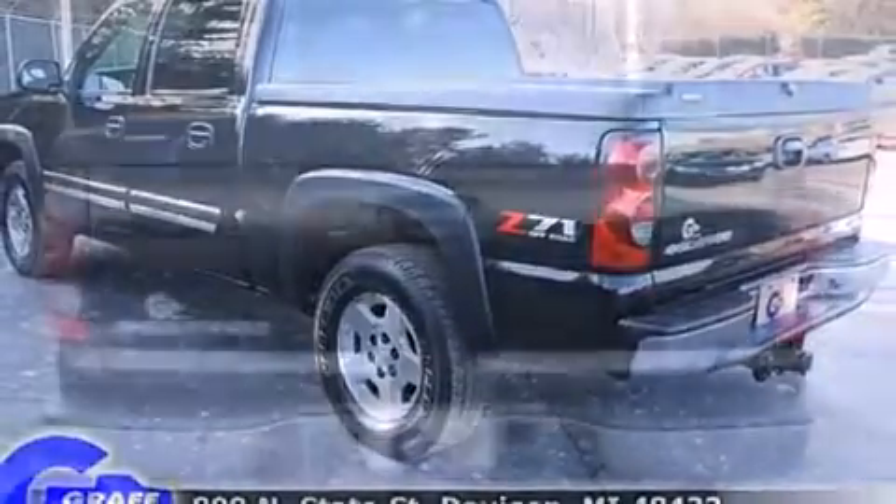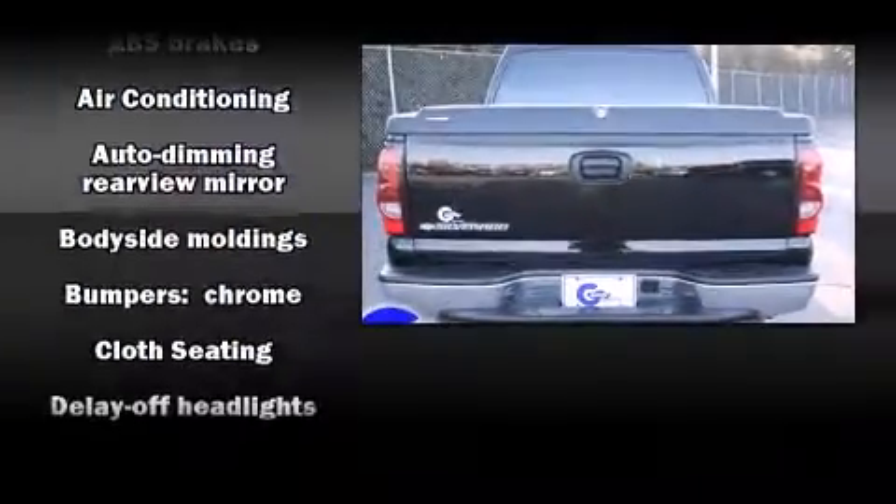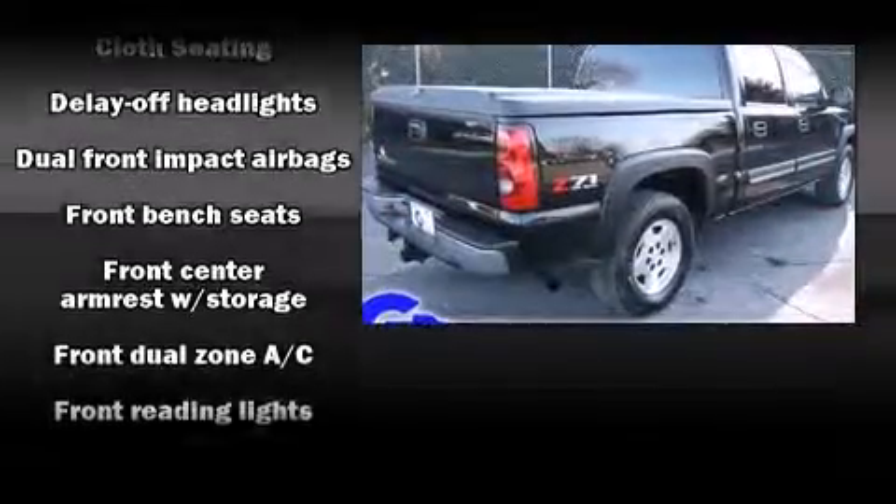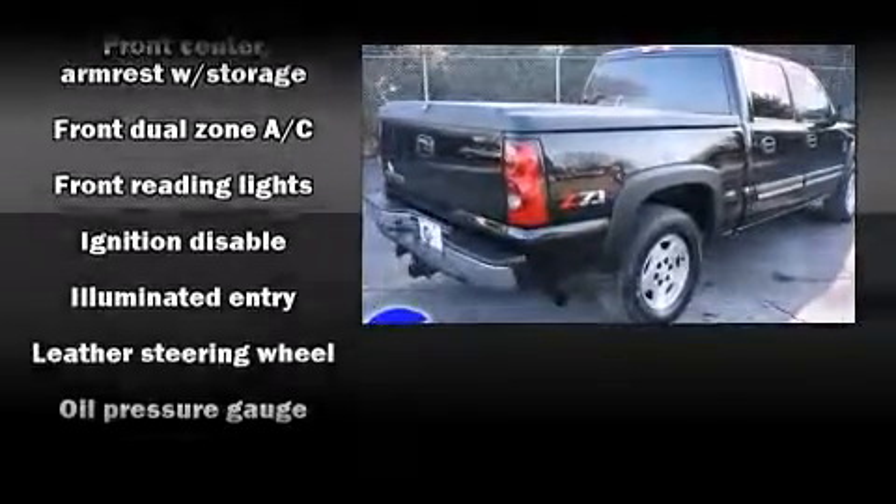Top features include air conditioning, front and rear cup holders, variably intermittent wipers, a leather steering wheel, an automatic dimming rear-view mirror, and a split-folding rear seat.